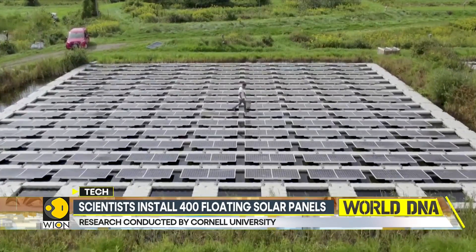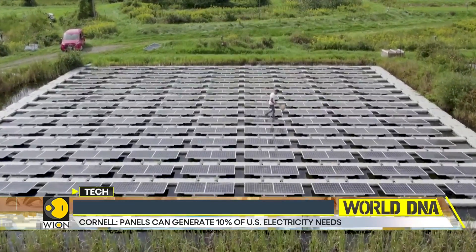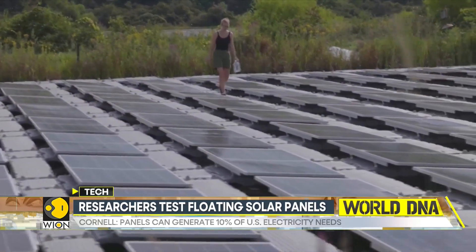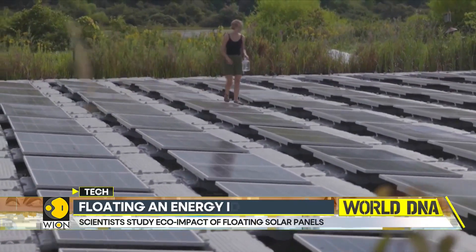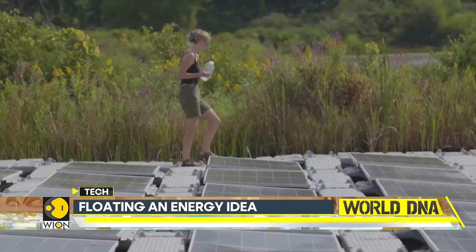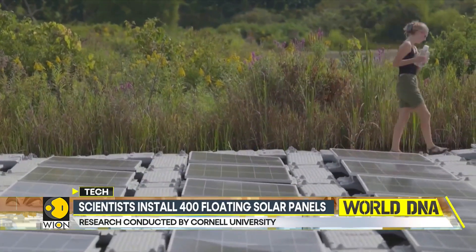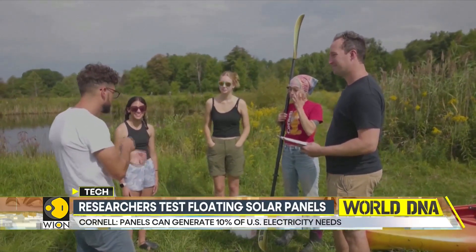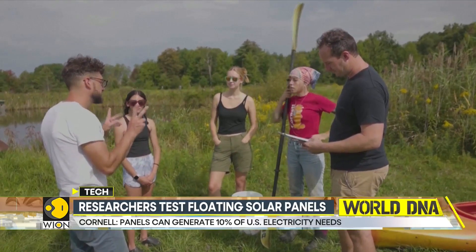According to the team, allowing floating solar panels to be deployed on federal reservoirs in the U.S. could save 5 million acres of land and meet 10% of the country's electricity needs. Steve said that while interest in waterborne solar panels is rising, the transition to renewable energy must incorporate sustainability from the start to avoid unintended consequences down the road.